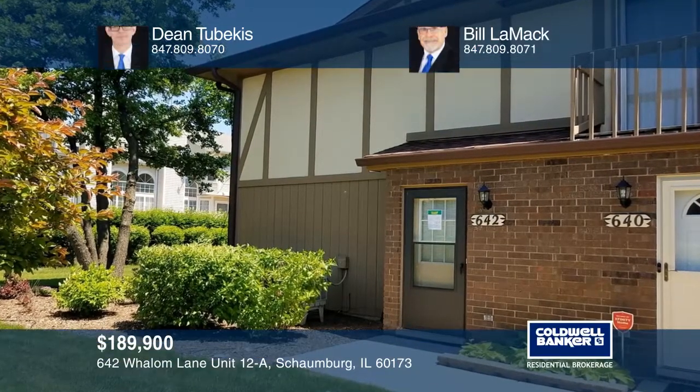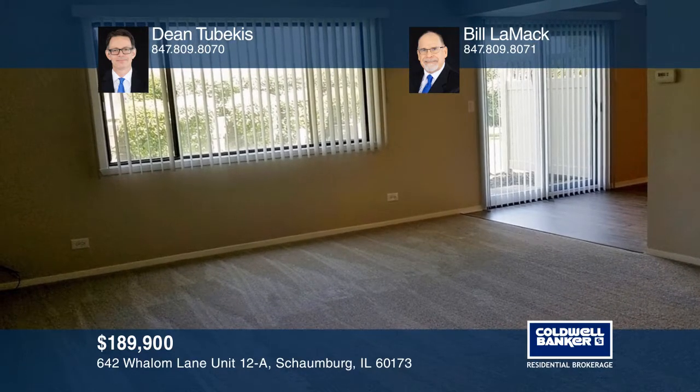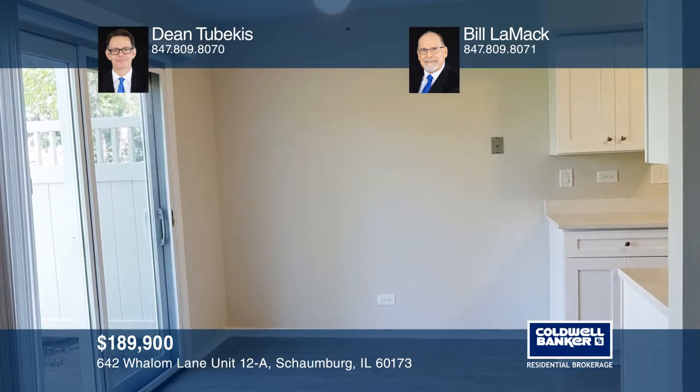This townhome has two bedrooms, one and a half baths, and a one-car garage. The kitchen has white shaker-style cabinets, quartz countertops, and Whirlpool stainless steel appliances.